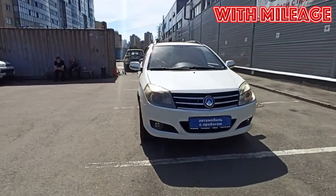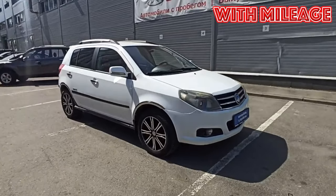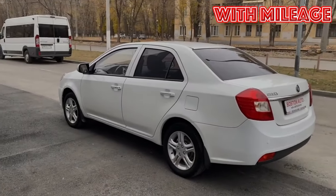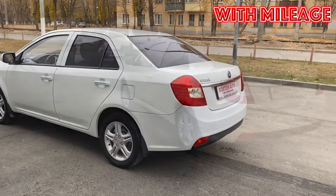Geely MK, 2006–2015 years of release. Good day! If you are wondering whether it is worth buying a Geely MK and what problems you may encounter during operation, then you are at the right place.